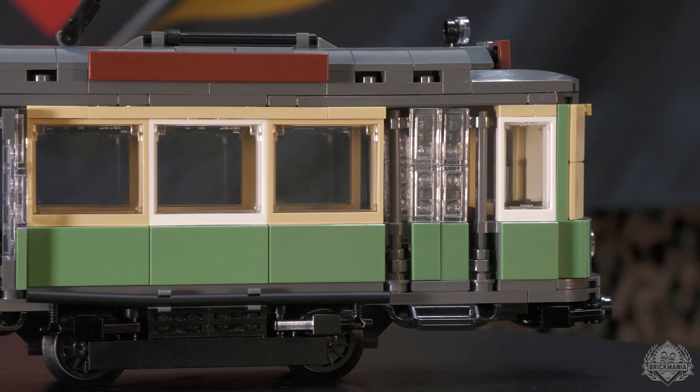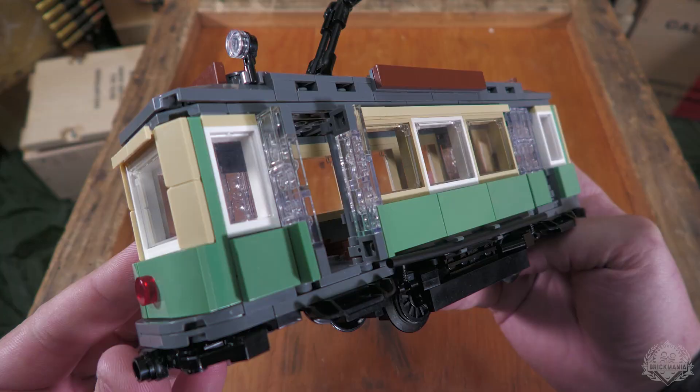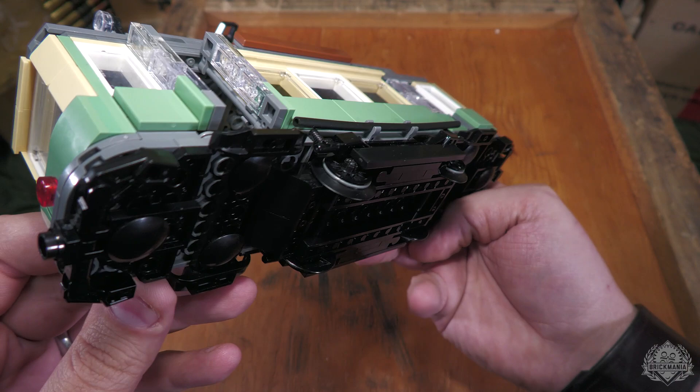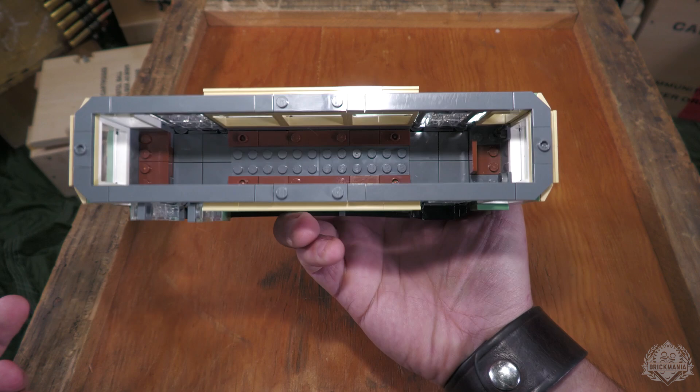On a more serious note, this is the European tram, and you can tell just by the prototype version of this build that this is going to be an absolutely gorgeous kit. Here's a little closer look at the tram prototype. You can see we've got some printing already going on the top there, four opening doors, lots of windows. Those are the Lego train wheels with the friction bands. It can be motorized and does come with extra parts so that you can link multiple cars together.